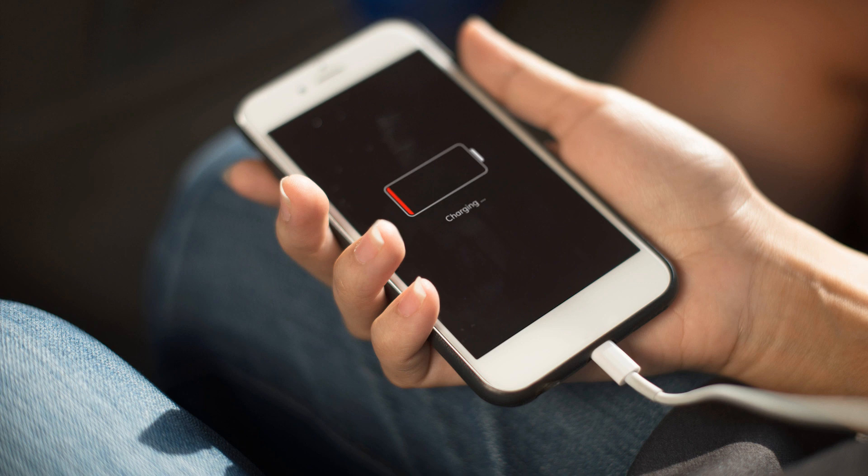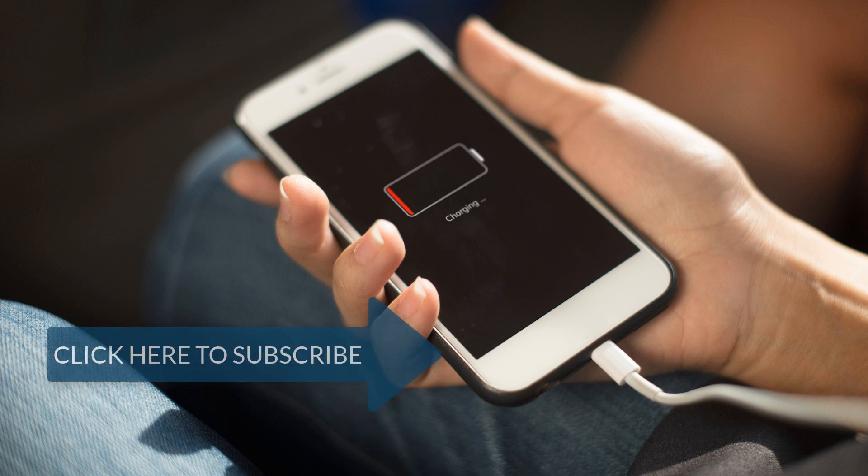You can subscribe to my channel to get instant updates when I release it. This video is specifically about the Mi A1 Oreo update battery drain issue — there can be several other reasons for battery drain, such as a particular app you're using. I'll be creating a video guide to help you debug the battery issue on your specific phone. That's it guys — thanks for watching! If you like this video, smack that like button, share it with friends and family who could benefit. See you later, bye!